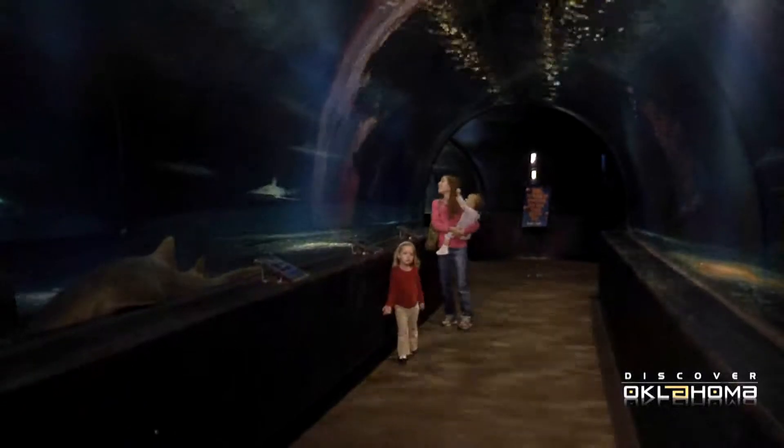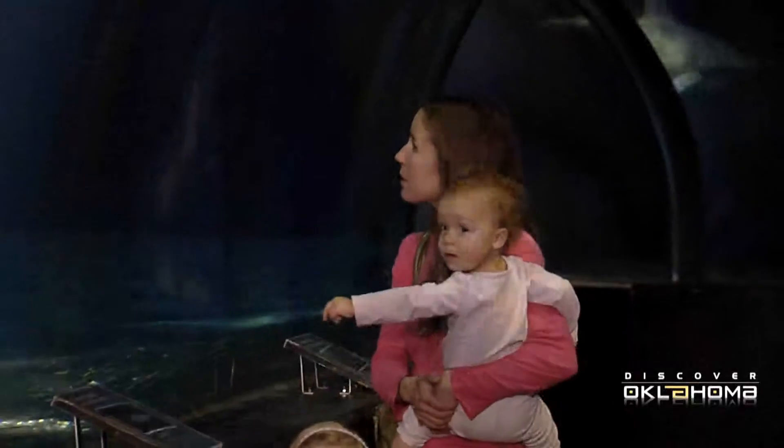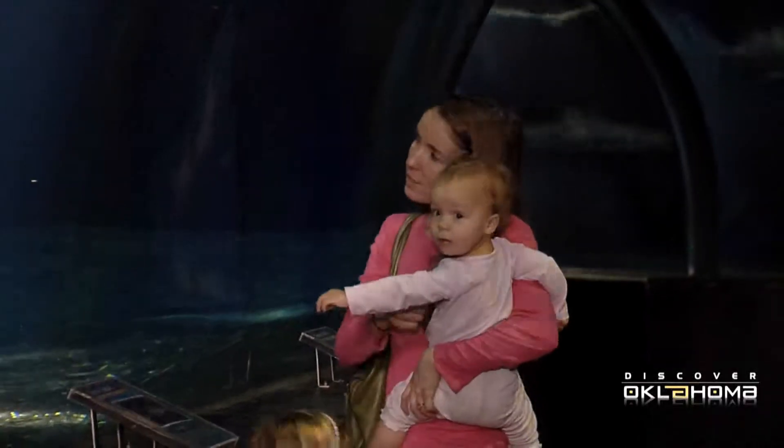And then there's the aquarium's most popular exhibit, the amazing shark tank, where you can almost become a part of the exhibit as these monsters swim around you. We have four different species of sharks in this main exhibit. These are the largest sharks — we have the largest bull sharks in captivity, which are a very threatening shark to man. And so they're really fascinating to watch.